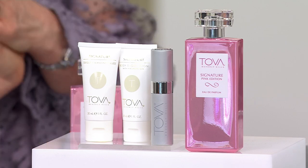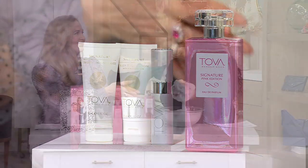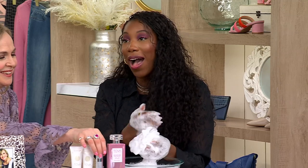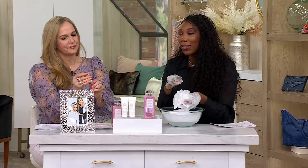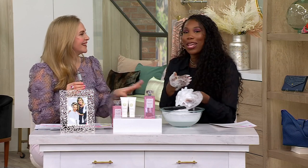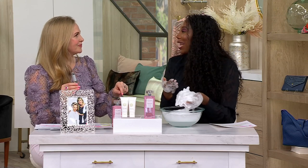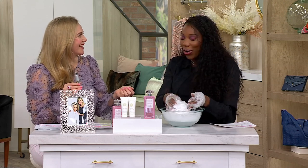Tova to me was the epitome of glamour. I love that her fragrance encourages us all to awaken the glamour within us. It doesn't mean you're in an evening gown all the time, but as soon as you spray it on, you're standing a little taller, your shoulders are back, your stride is a little longer — it just awakens something.